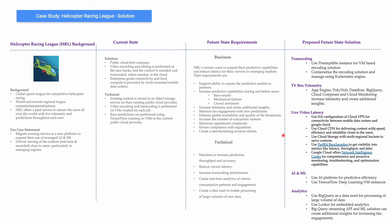Google Cloud also offers the Network Intelligence Center for comprehensive and proactive monitoring, troubleshooting, and optimization of content delivery. For AI and ML, they can use AI Platform for predictive efficiency and TensorFlow deep learning VM instances. For analytics, they can use BigQuery as a data mart for processing large volumes of data, Looker for embedded analytics with applied AI, real-time analytics fed back into video for better fan engagement, and the BigQuery streaming API with ML solutions to get additional insights for increasing fan engagement.